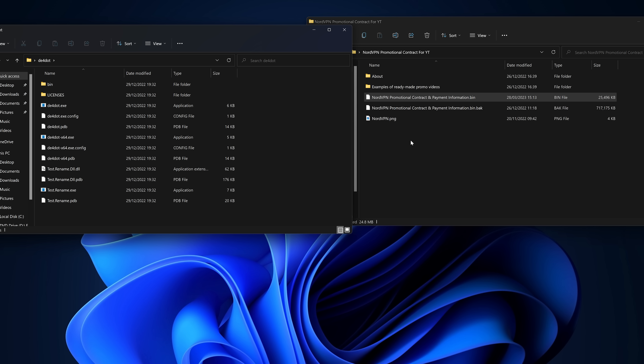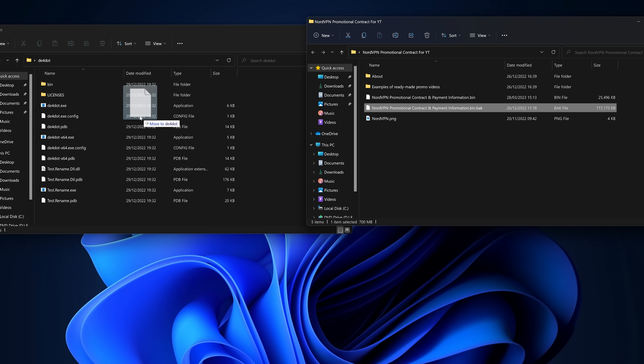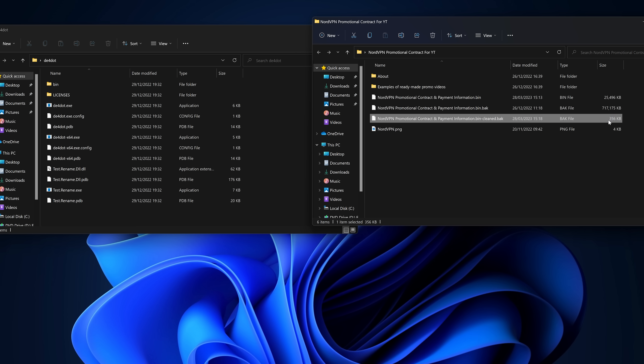Once I got them to send me the malware, I spun up a virtual machine to take a look at it. In VMware, we've got 'NordVPN promo contract for YouTube.' We're going to open this and extract it with 7-Zip. This is the point you should never get to — you should never be downloading it and potentially running it on your computer. But we're going to do it for science.